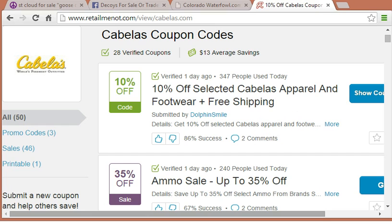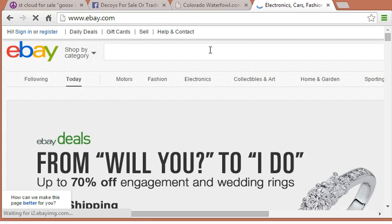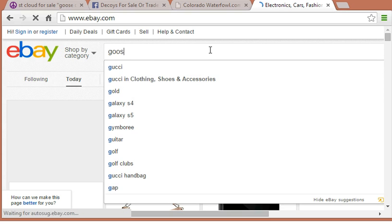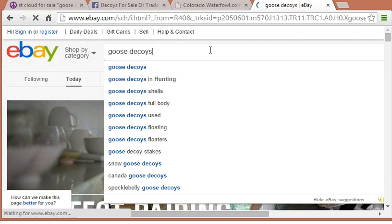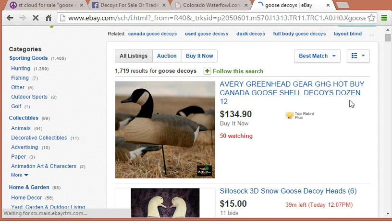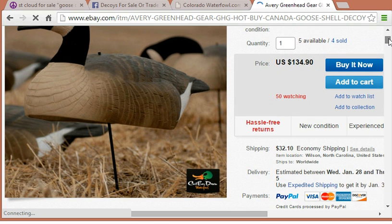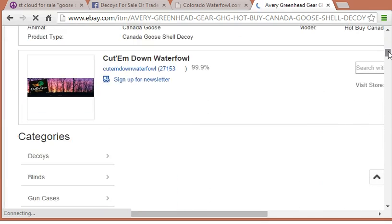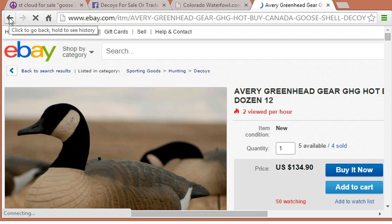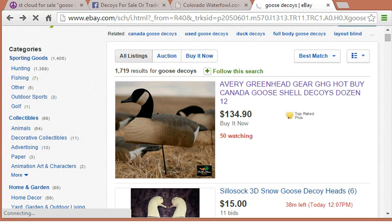Another option is eBay. I'm going to go to ebay.com — the thing with decoys is that a lot of them are manufactured overseas. I'm going to type in "goose decoys" and here we come up with lots of different options. For example, a dozen shell decoys brand new for $134, with $32 shipping. You can find people selling them new or used, or sometimes manufacturers sell directly on here and you can avoid a middleman markup. So eBay is another great place to get some good decoys cheap, either brand new or used.